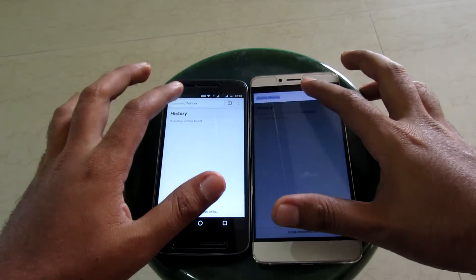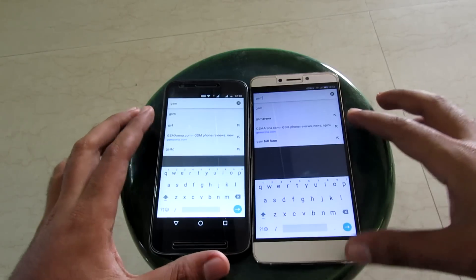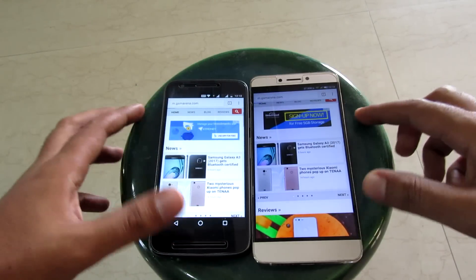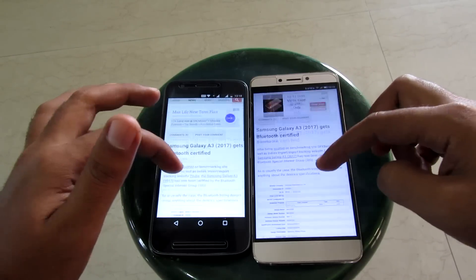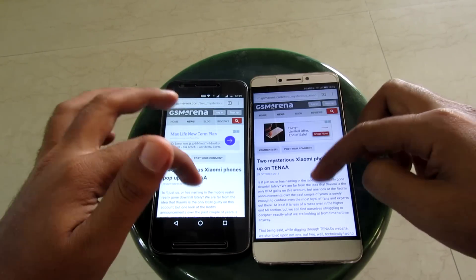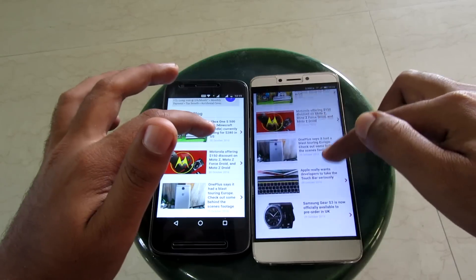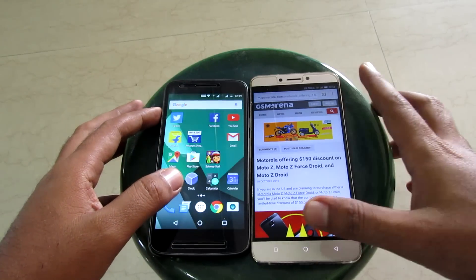Now let's do an internet browsing speed test between the two using Google Chrome. The browsing history has been cleared — keep an eye on the top blue bar to know which one loads the complete webpage first. We open gsmarena.com and several other links one after another, and it's almost the same time for both devices across all five links. So the internet browsing speed test was a tie.